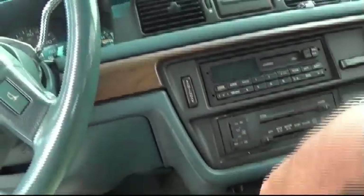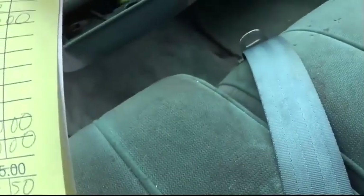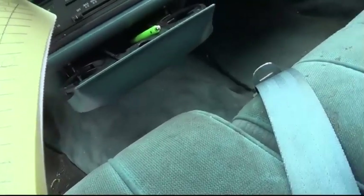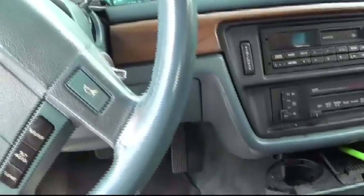Paperwork for a completely rebuilt transmission. $2,077.50 for a rebuilt tranny. Passed emissions in the Hartney.